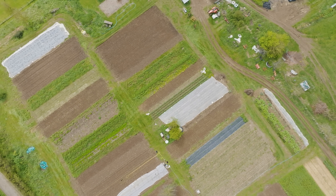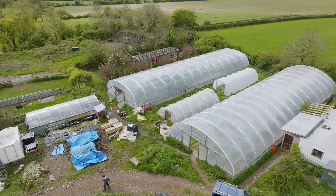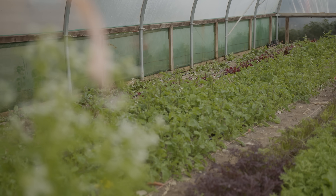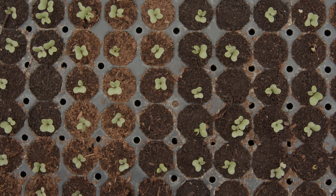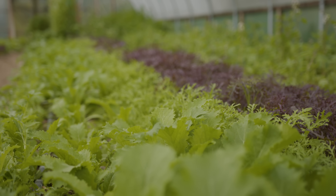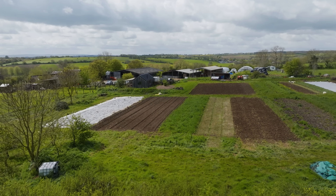I think farming has been a big emitter up until now, but I think it has a huge potential for being one of the solutions. Organic farming doesn't make use of chemical fertilizers, chemical herbicides, pesticides, or fungicides. In organic farming, we rely on natural systems and natural cycles, natural sources of fertility, and utilizing the local ecology and cultural practices to combat diseases and pests.